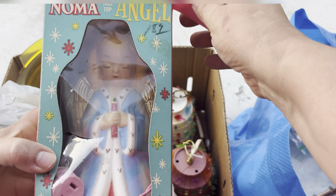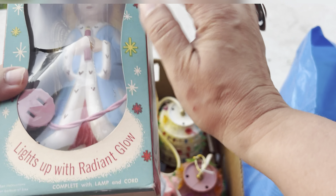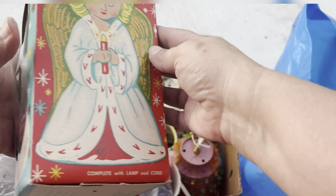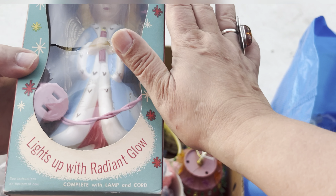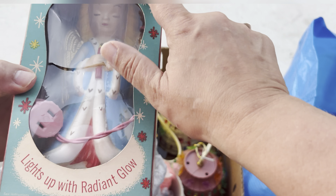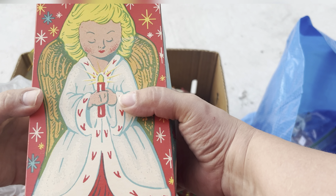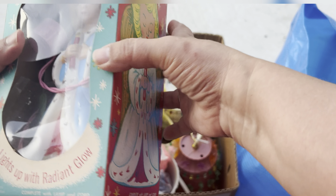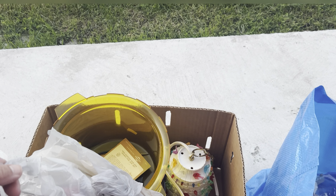I also picked up this Noma Angel — I live on a very busy street, sorry about that. They had $25 on her but I still think she sells for like $80 in her package. Even though this is split, it still looks like $1.89 previously — she's still just kind of cool. I'm hoping she works so I did grab her.